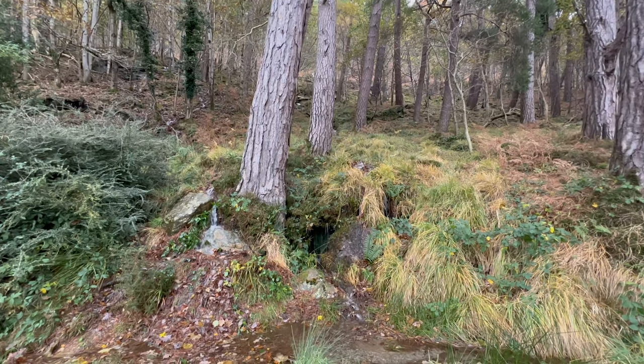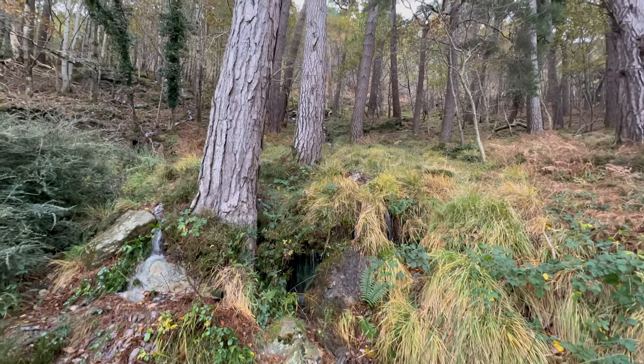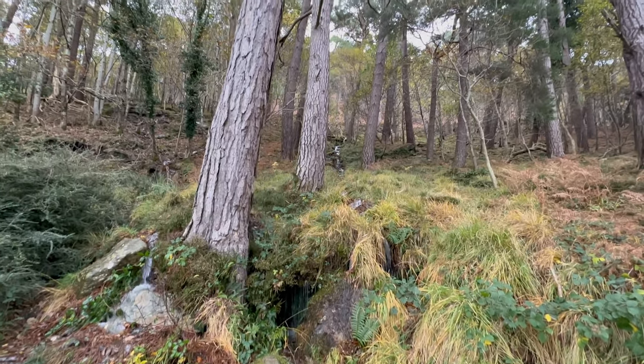Glendalough is literally translated from Irish as 'the valley of two lakes.' This valley was formed by a glacier during the last ice age.